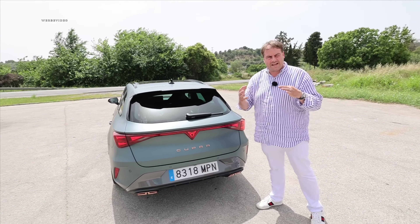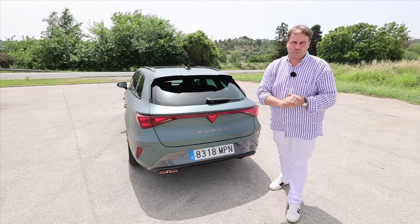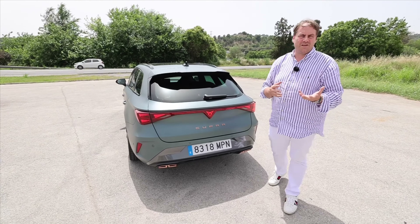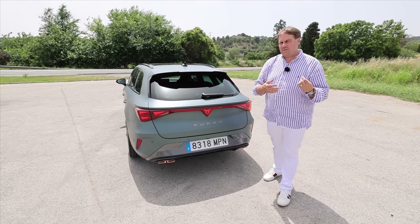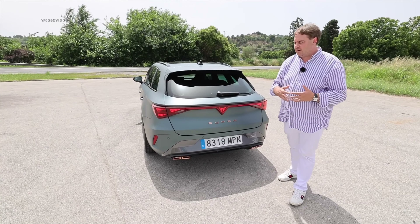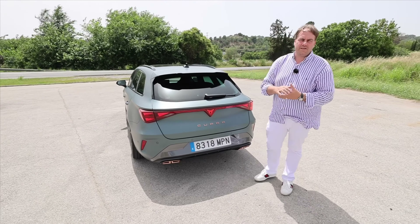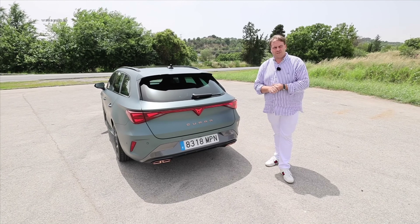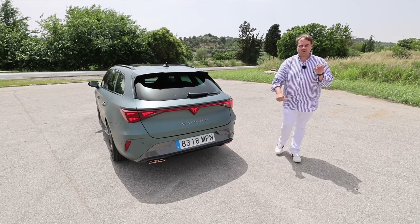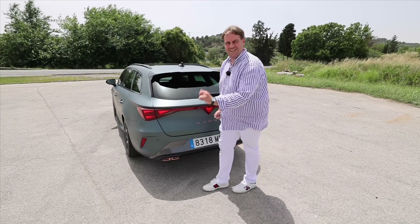There's also a sturdy trailer hitch — up to 1.7 tons braked at a 12% incline. That's a lot. You can get a trailer, a small sports boat, pull horses, manage garden waste, and you've got an 80 kilogram nose weight. So you can also mount a nice bike rack and take your electric pedal-assist bicycles along for a relaxing and enjoyable weekend cycling trip.